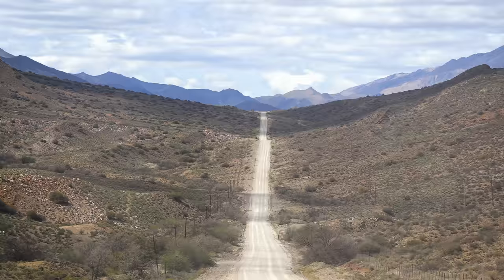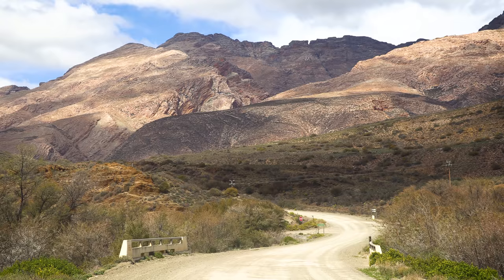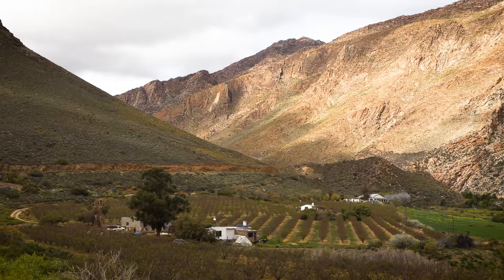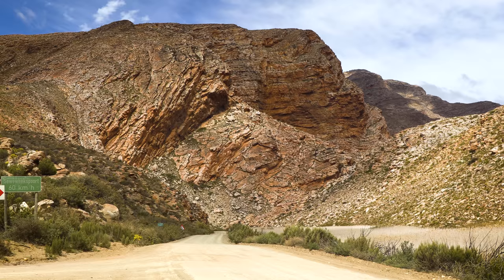The dirt road turned out perfectly fine and this actually ended up being the best part of my entire journey. It just goes to show — if you don't take risks and don't explore, you won't know what's out there. The dirt roads in the Western Cape actually seem to be better than the tar roads in the Eastern Cape, which is quite funny. It's very wild here and still no cars, but it's beautiful — really really beautiful.